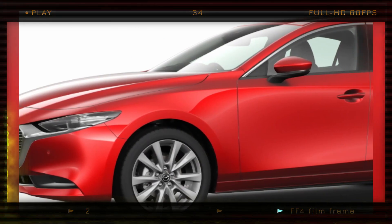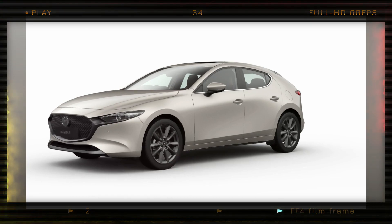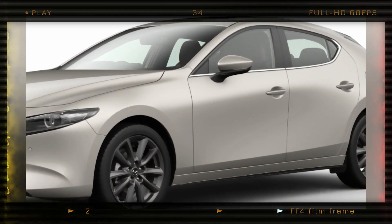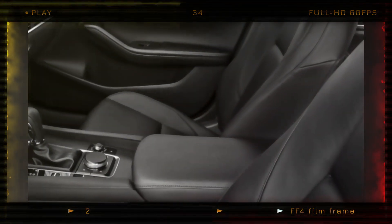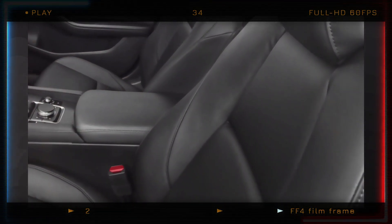The Select Sport is a new trim that replaces the previous year's Select Grade. It is available as both a sedan and a hatchback. This trim offers convenient features such as keyless entry, dual-zone climate control, a rear armrest with cupholders, and side-mirror-mounted turn signals. The upholstery is made of black leatherette.